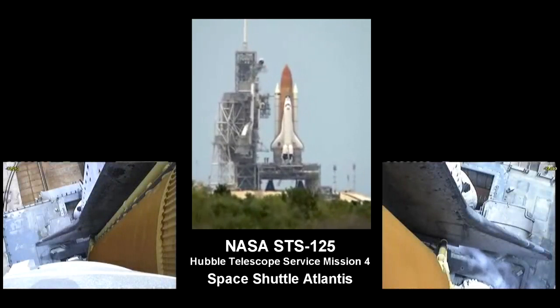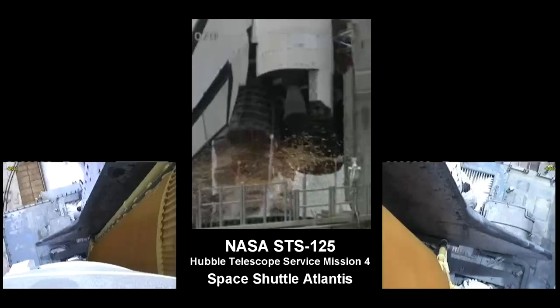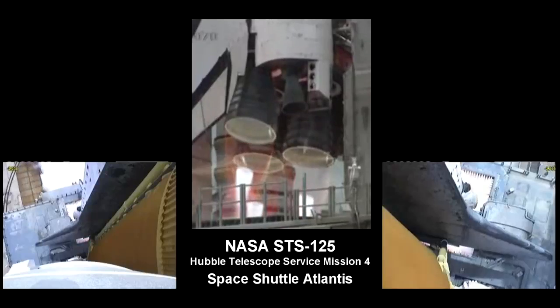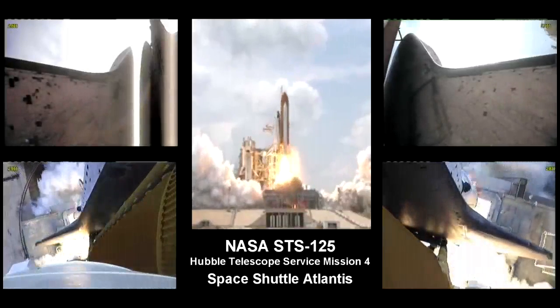Sound suppression water system armed. T-minus ten, nine, eight, seven, six, five, four, three, two, one, and liftoff of space shuttle Atlantis.